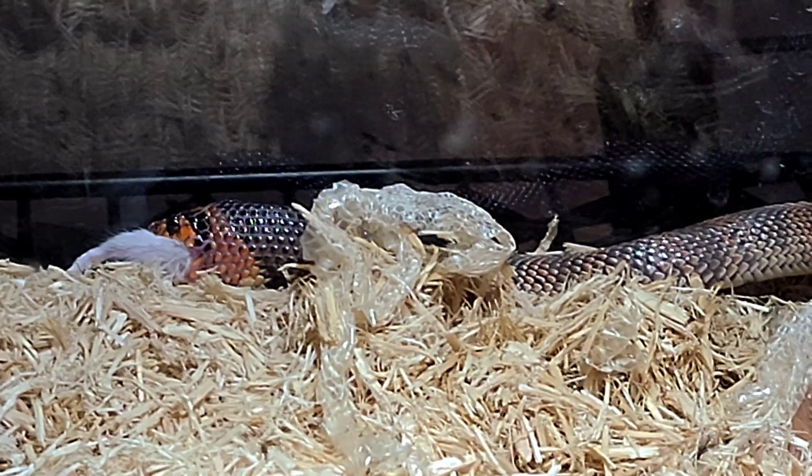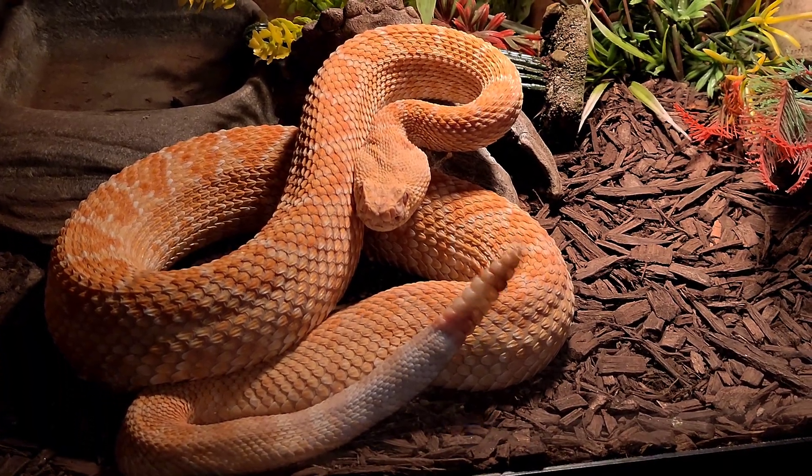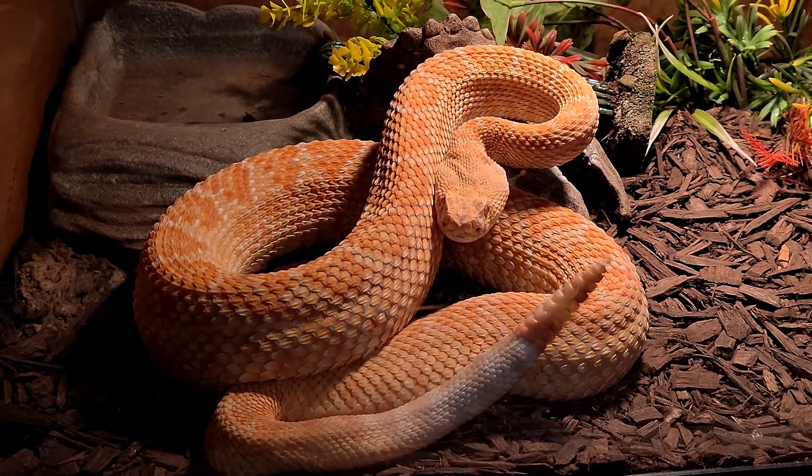You guys want to check out who's making all that racket? Check him out — he is mad. He is like, 'Yeah, why are you not feeding me first, bro?' All right guys, let's get back to what we're doing.